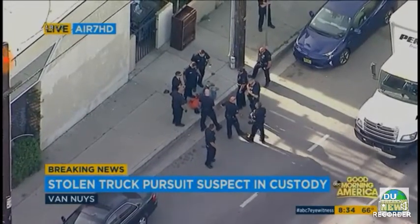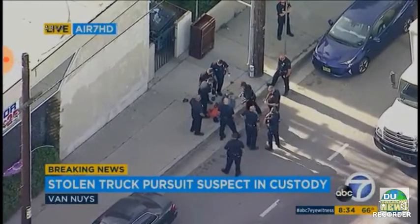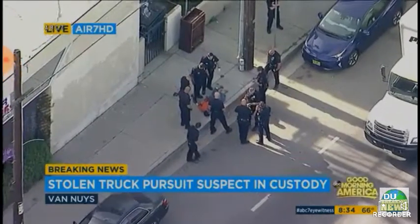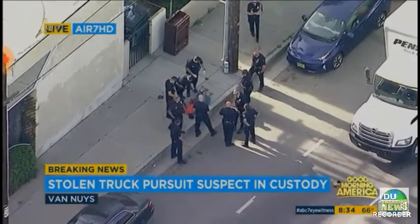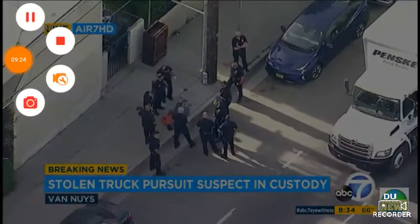He was probably trying to get into that tow truck. They have the taser, and we do have confirmation that they did tase him. It's unclear regarding the second truck.